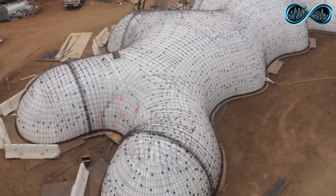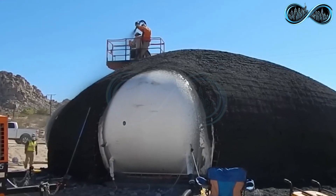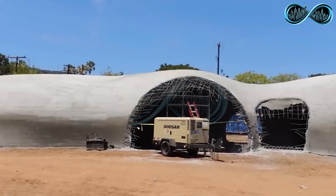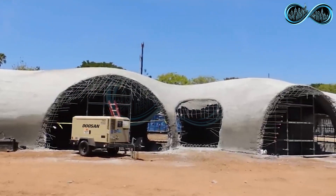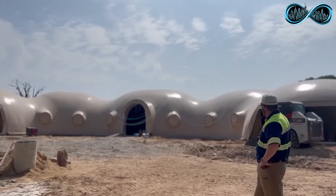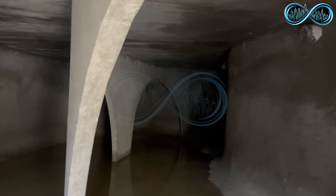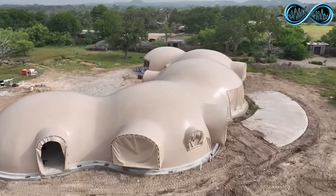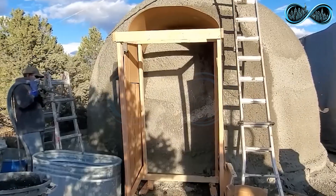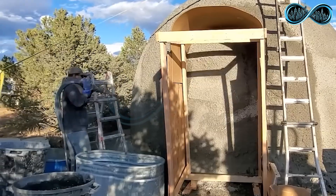Steel reinforcement bars are placed over the inflated form, creating a strong grid supported by the structure beneath. Then concrete is poured across the entire surface, coating the inflated form evenly. After the concrete sets and hardens, the air is released and the inflatable mold is removed, leaving behind a fully self-supporting concrete structure that's both durable and stable.